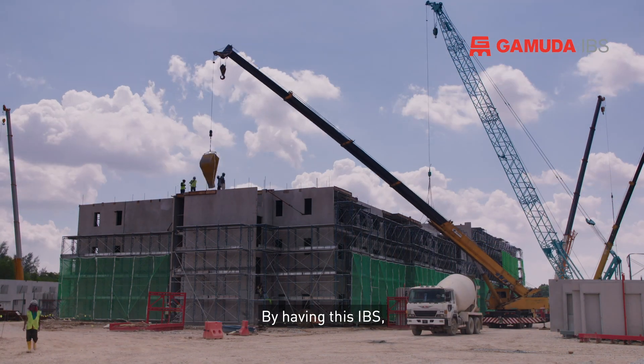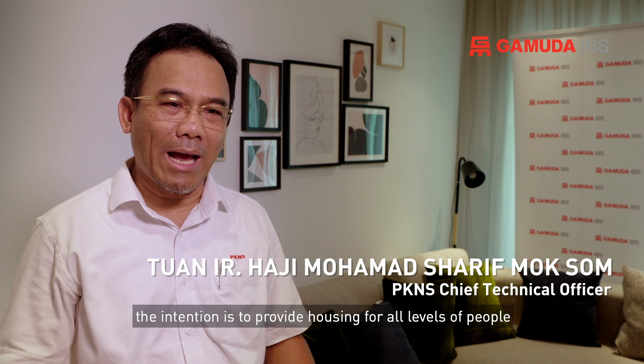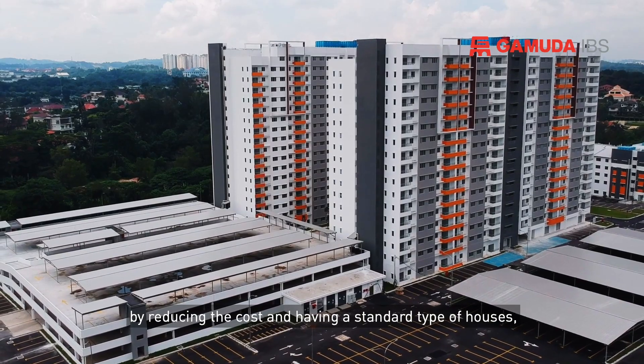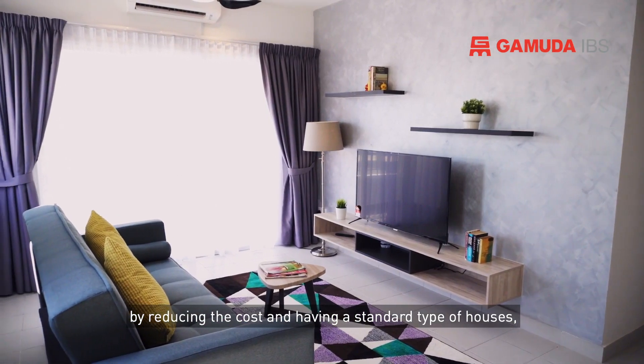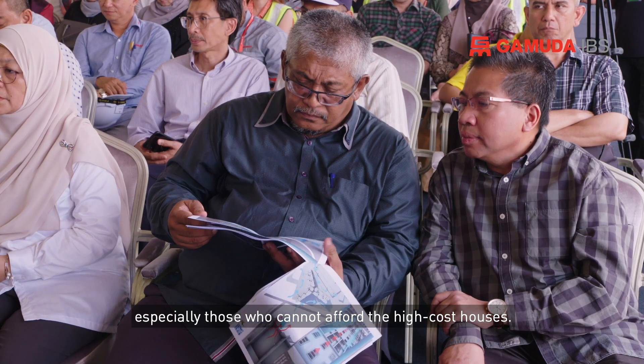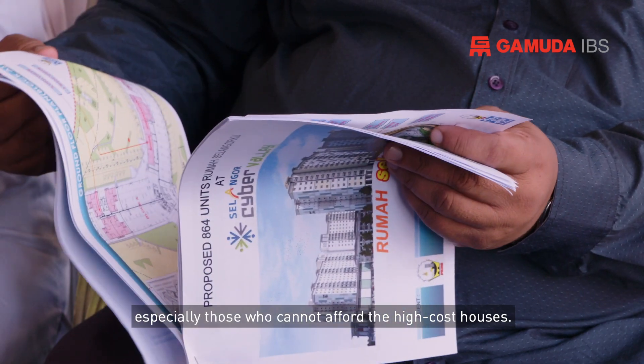By having this IBS, the intention is to provide housing for all levels of people by reducing costs through having the standard type of houses, so that we can manage to sell to the people, especially those who cannot afford the high-cost houses.